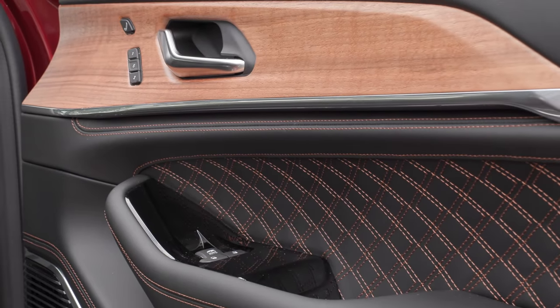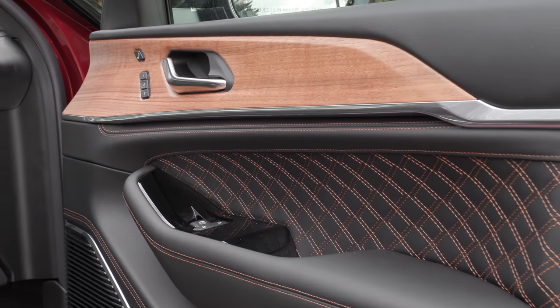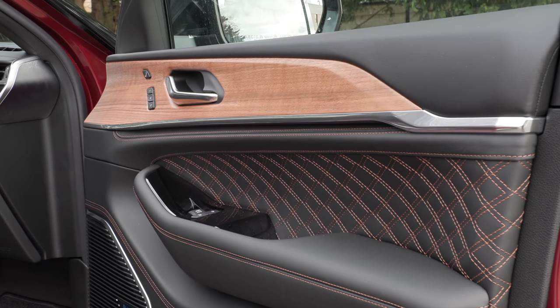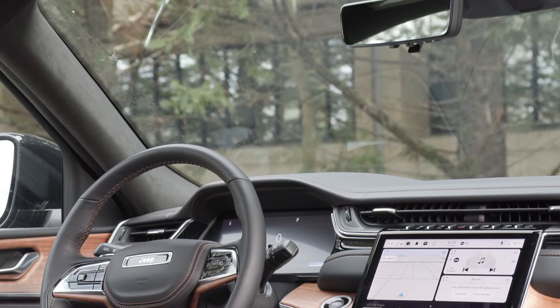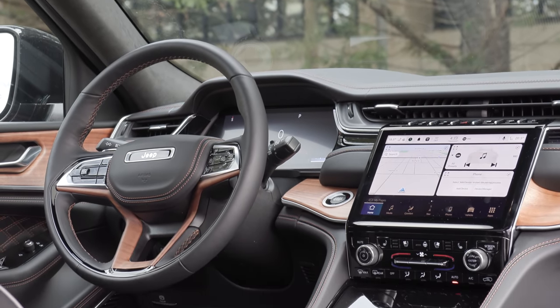The only thing I wish is that it offered more interior trim options. This has a wood trim, and while some base trims come with black, it would be nice to see some brushed aluminum or maybe even a darker wood.